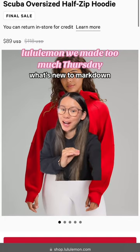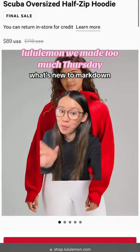This is probably the best We Made Too Much Thursday at Lululemon we've had in a long time. So buckle up and get your wallets ready.